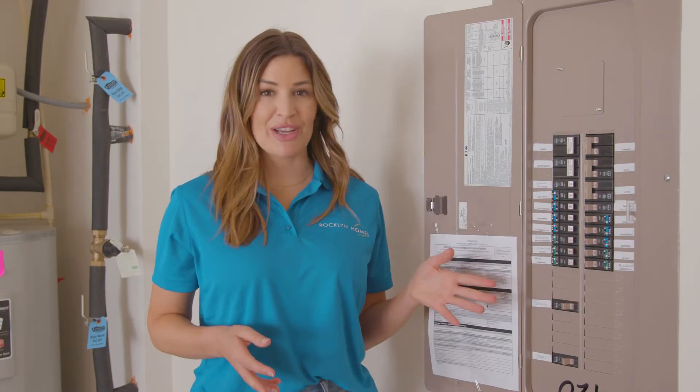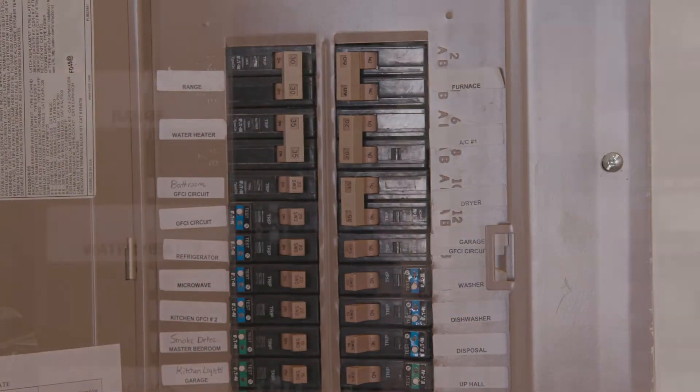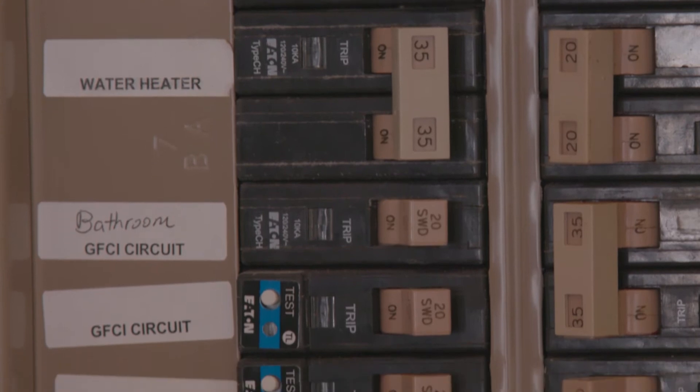Your home is equipped with ground fault breakers that are made to trip for safety issues or overloads. If you experience a tripped breaker, your breaker box is located in the garage and labeled accordingly.